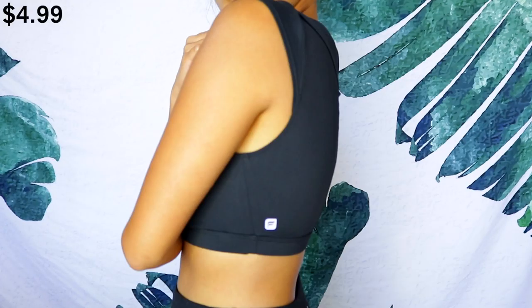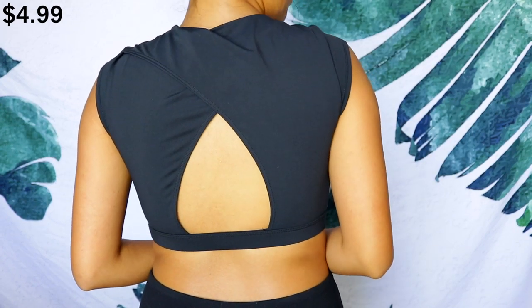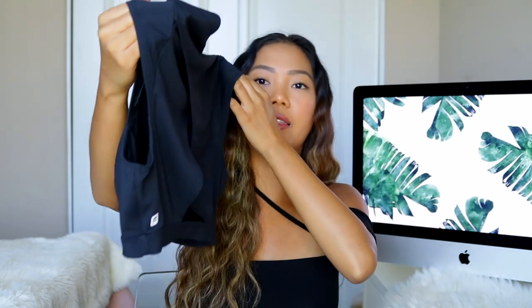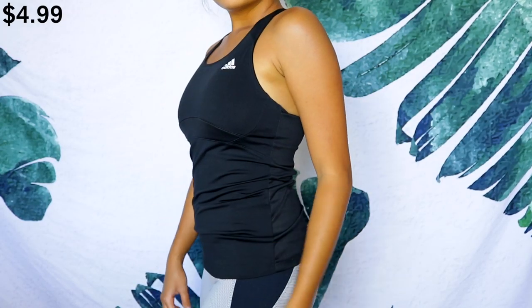I used to have tank tops like this in every color in middle school, then gave them away thinking they weren't trendy — but now they're coming back. Fashion literally recycles over time. I also found this Fabletics sports bra. I've never tried Fabletics but I've heard it's a really good activewear brand, so I was excited to see it at the thrift store. It's a black sports bra with padding, fits really well, and has a little cut on the back with the Fabletics logo. I also picked up this Adidas tank top that comes with a built-in non-padded bra.